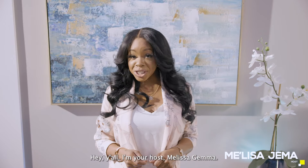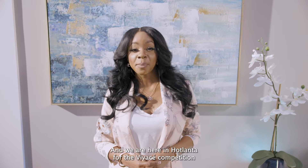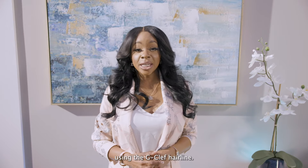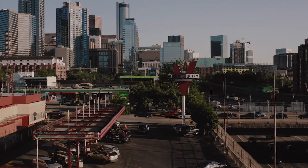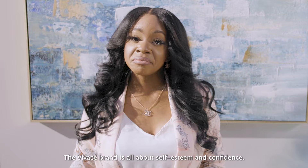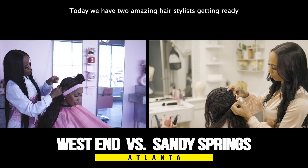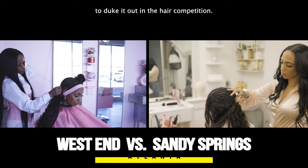Hey y'all, I'm your host Melisa Gemma, and we are here in Hotlanta for the Vivace competition using the G-Clef hairline. The Vivace brand is all about self-esteem and confidence. Today we have two amazing hairstylists getting ready to duke it out in the Vivace hair competition.